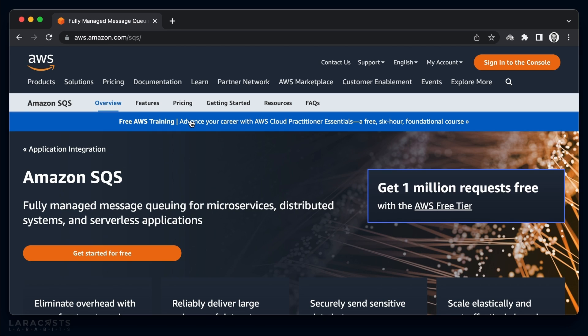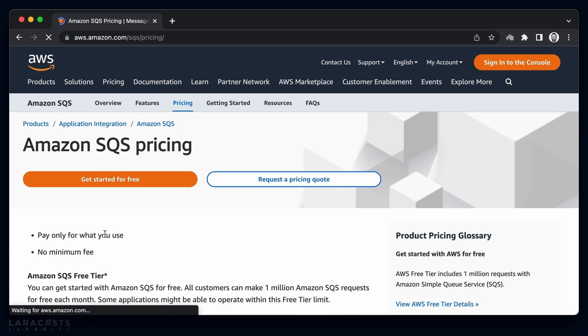Let's go to the SQS website and head to the pricing tab. You can see that you are only charged for what you use — no minimum charge, similar to how Lambda works. Basically, you get charged for the number of requests you send to SQS, whether those requests are for dispatching or dequeuing purposes.